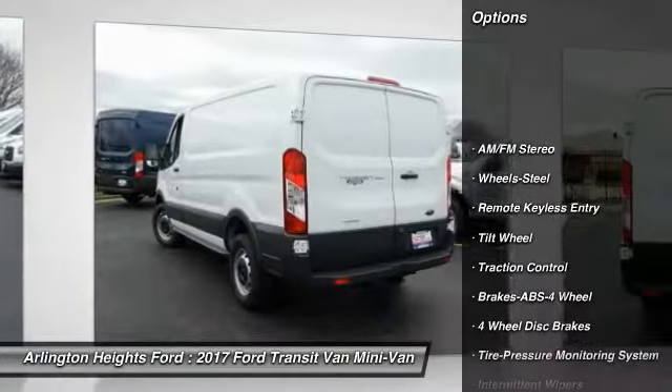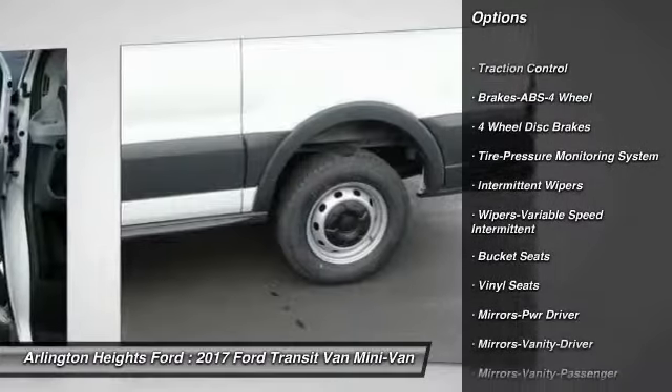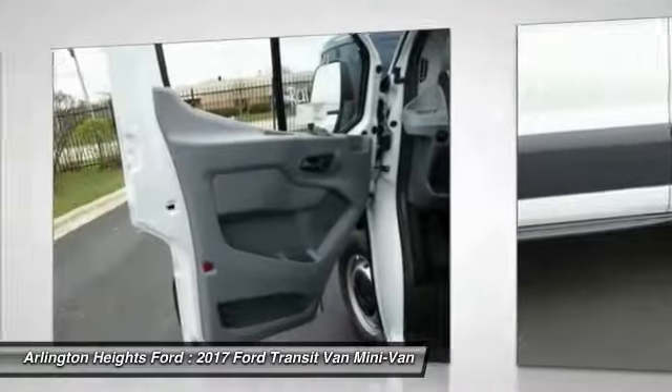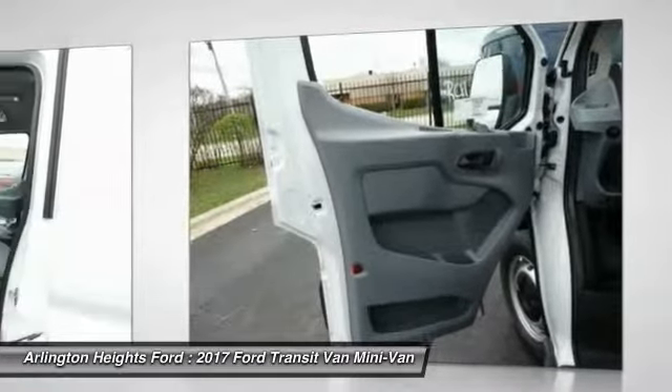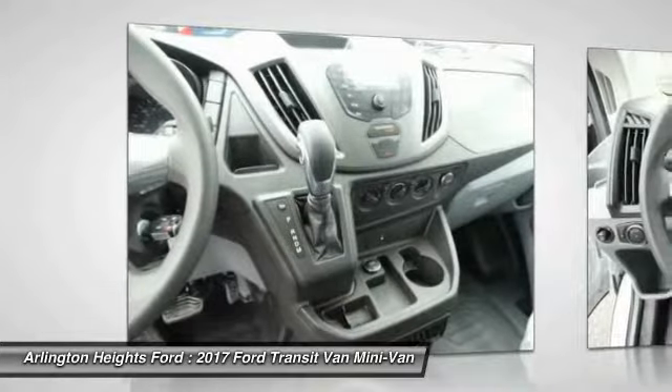Here are some of this vehicle's great options: anti-lock braking system, traction control, air conditioning, power steering, AM/FM stereo radio, power windows, bucket seats, power door locks, remote keyless entry, and intermittent wipers.